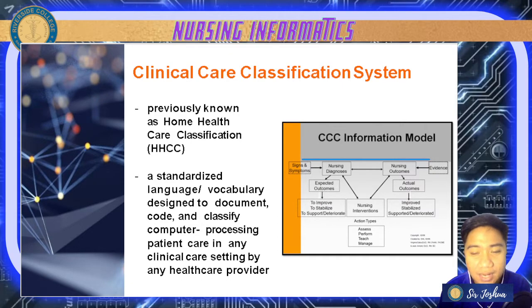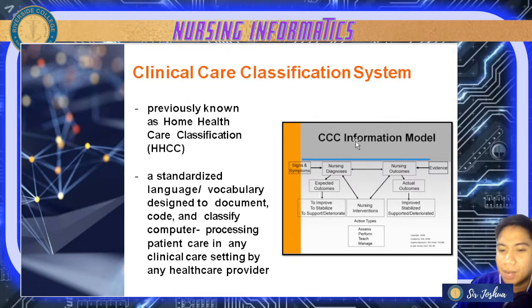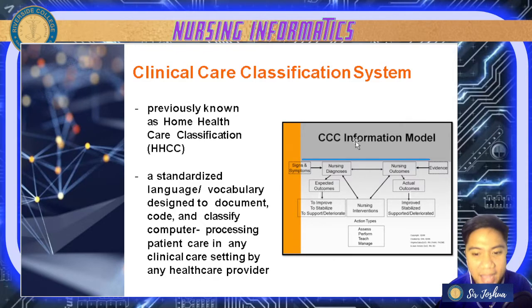Now let's have the classification system in the community. We have the CCCS — Clinical Care Classification System — also known as the Home Healthcare Classification. It is a standardized language or vocabulary designed to document, code, and classify computer processing, helping with patient care in any clinical care setting. It is used to electronically track and analyze patient care over time, across settings, population groups, and geographic locations.